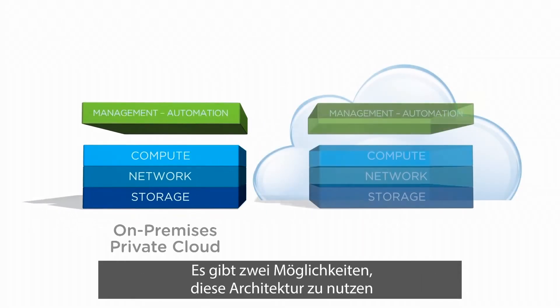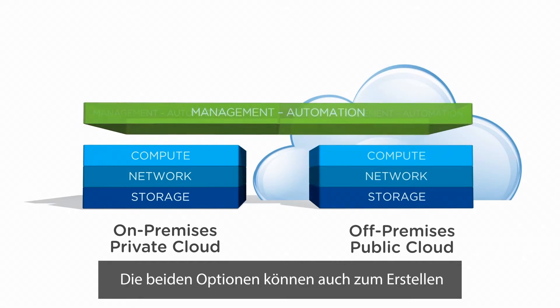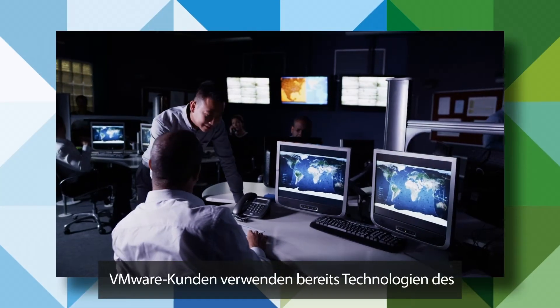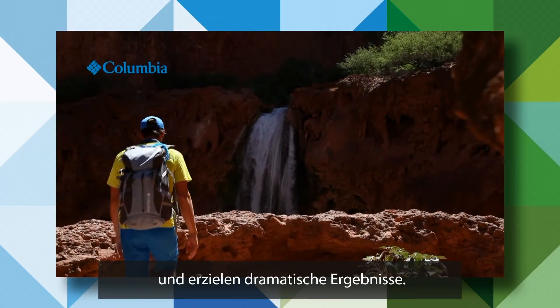This architecture can be consumed on-premises or as a cloud service, or it can be combined to create a true hybrid cloud. VMware customers are already using software-defined data center technologies and getting dramatic results.